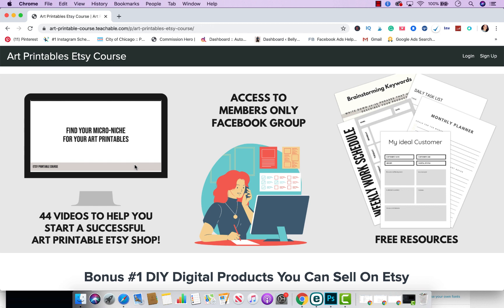You'll learn how to make printable designs with no prior experience, and not only how to start and manage your Etsy store, but how to grow and scale your business. So it has a lot of videos that are going to help you do so. In addition to that, in this particular course I'm adding additional lessons.